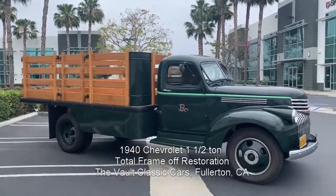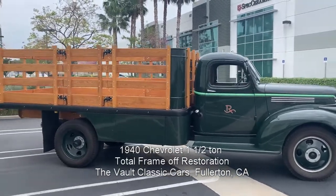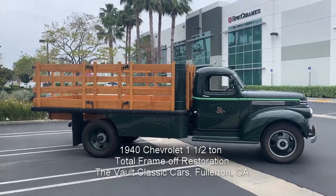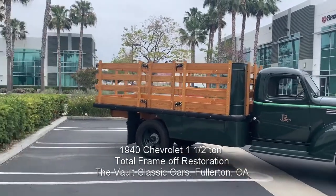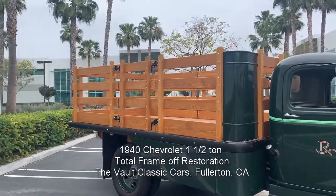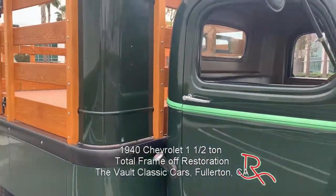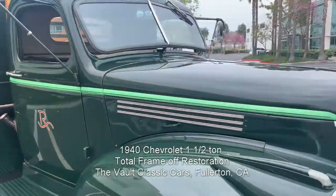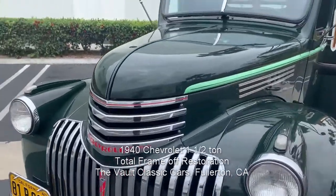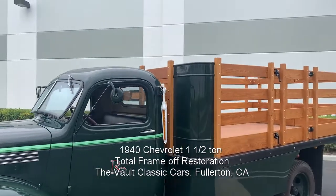Here we are looking at the 1940 Chevrolet Stakebed truck with a total frame-off restoration. Unbelievably high quality work — it's just absolutely spectacular. It's got the dually wheel setup and the very nice stakebed with curved sheet metal. Super high quality paint. If they had a Concours category for stakebed trucks, this would sure be a contender because it is just absolutely gorgeous.